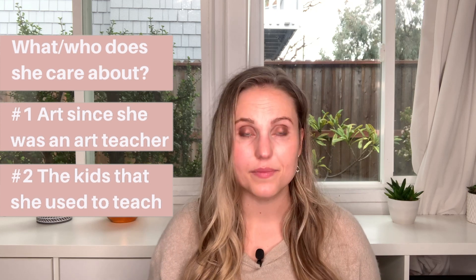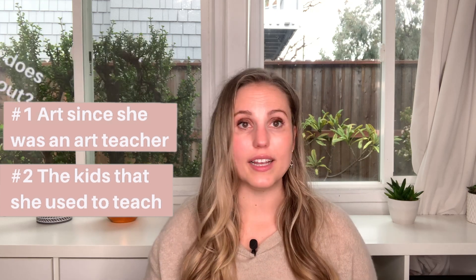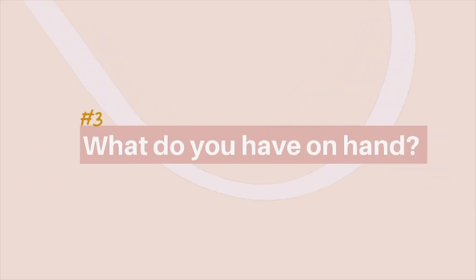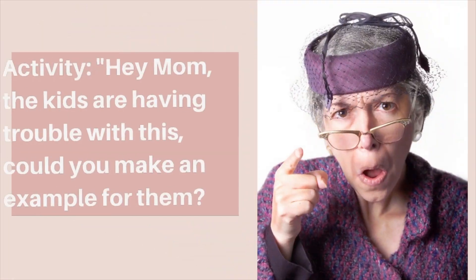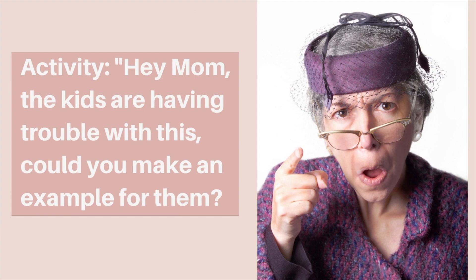Second, what was she into and who does she care about? She used to be an art teacher and she cares a lot about the kids — that's a great place to bring more purpose to this activity. Lastly, what you have on hand: the internet, a printer, a few markers, and paper to print out some dementia-friendly coloring pages from the internet for free. Tell mom, 'Hey mom, the kids at the school are struggling with this art project and they need some examples — can you make them some examples?' Hand her the markers and the coloring pages and have her go at it.